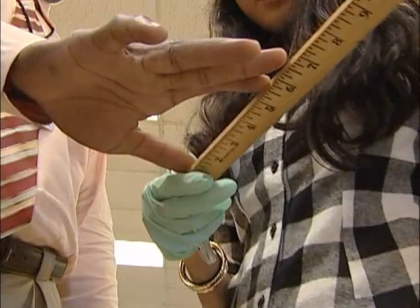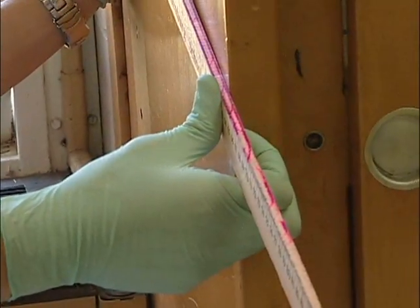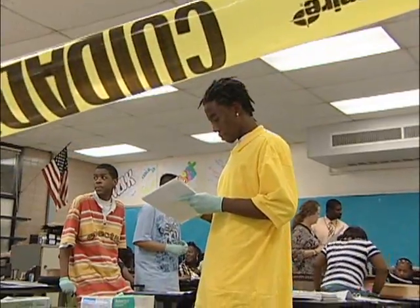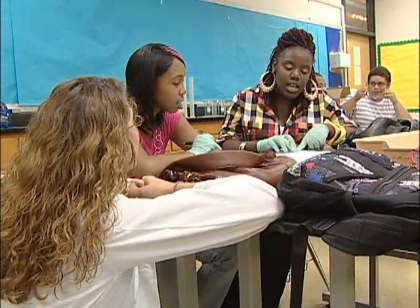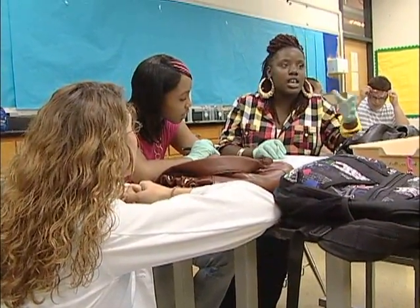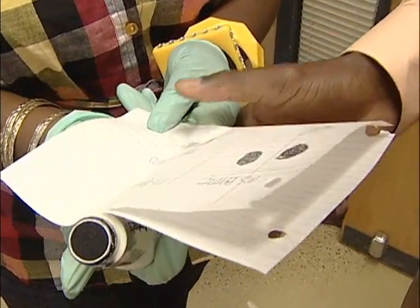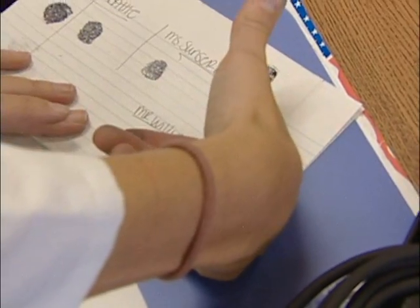Instead of reading about measuring, students picked up rulers. Instead of taking observations out of a science book, they made their own — interviewing witnesses like Mr. Williams, who had no reason at all and just kept stuttering. And instead of studying about fingerprints, they took a set themselves.